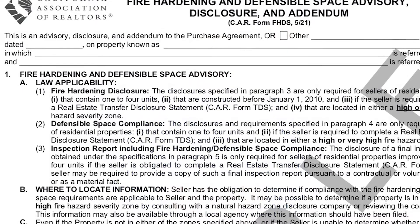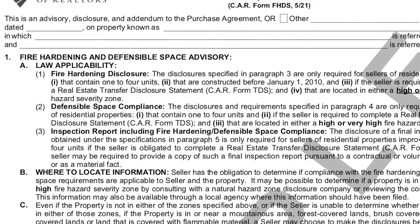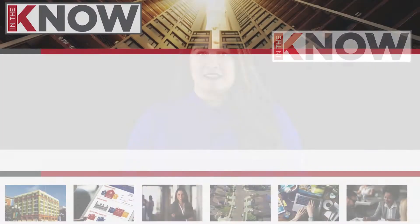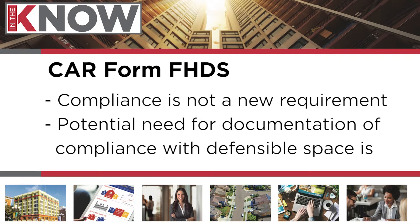Today we're discussing CAR form FHDS, or fire hardening defensible space, that came out May of this year. Compliance with defensible space is not a new requirement. What is new is the potential requirement to provide documents of compliance with defensible space during a transaction.